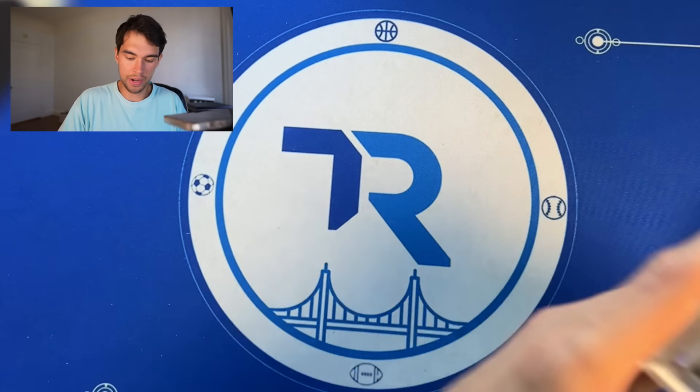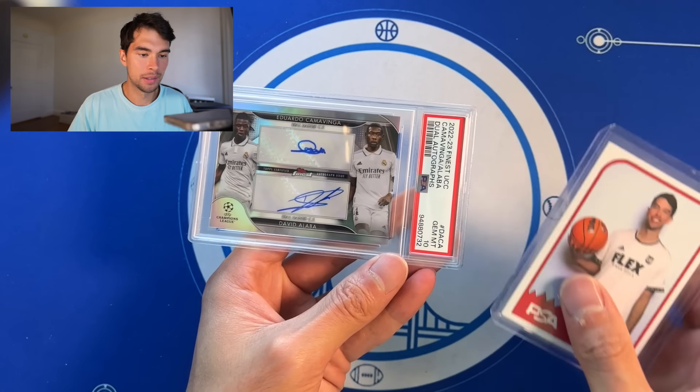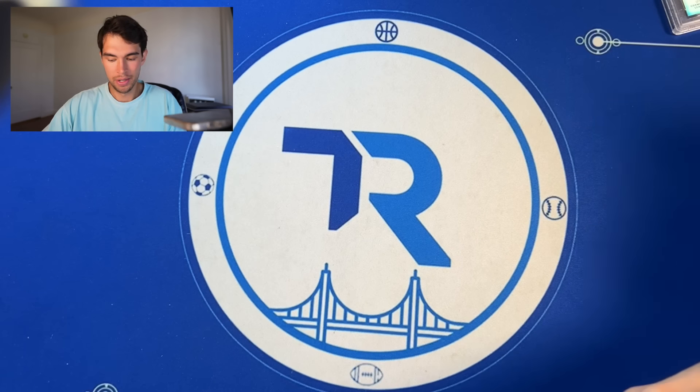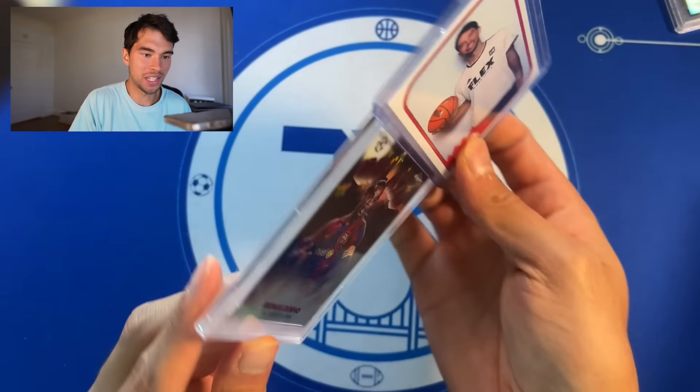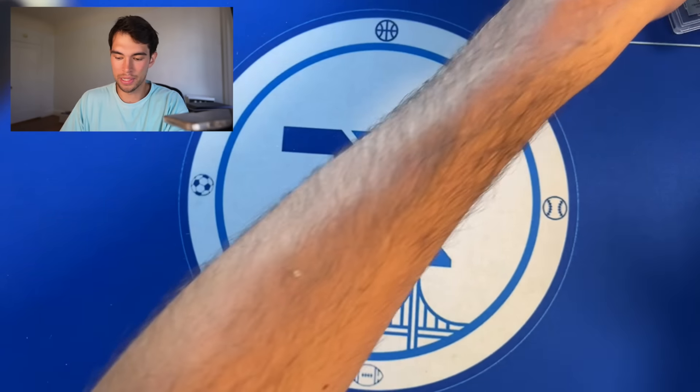Next stack — another nasty Real Madrid dual auto. Camavinga Alva, PSA 10. We have two PSA 10s of those dual autos — we're just cooking, it's just hit after hit. Ronaldinho out of 10, black refractor, PSA 9 — we'll take that.